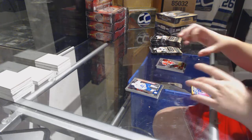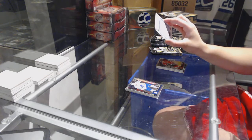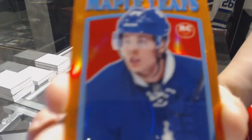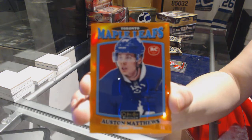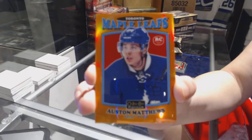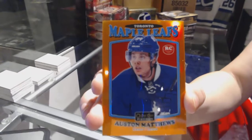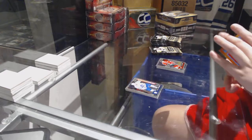We've got a Retro Rookie Orange Rainbow numbered 46 of 49 for the Toronto Maple Leafs — Austin Matthews! Number 49 Orange Rainbow, Austin Matthews!